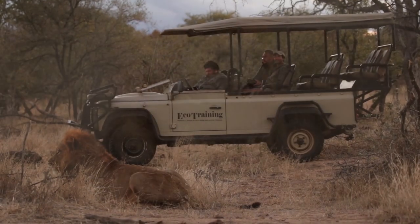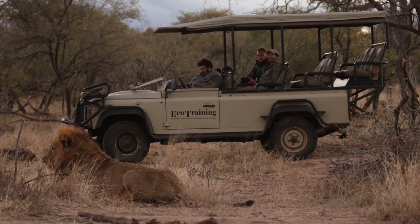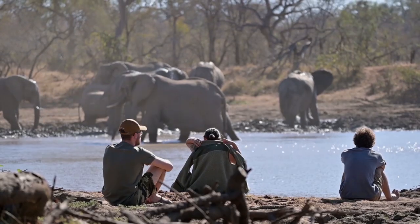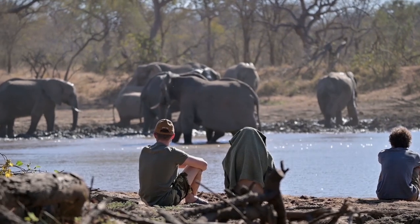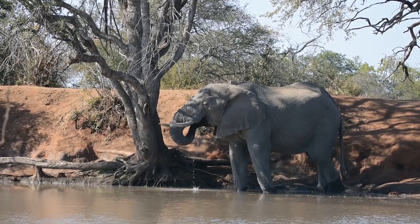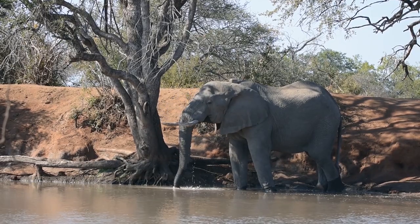Imagine this: you are constantly dreaming of nature, living in direct contact with untouched wilderness, making the African bush your office, where you will be surrounded by animals day in and day out.